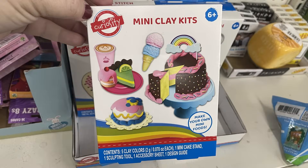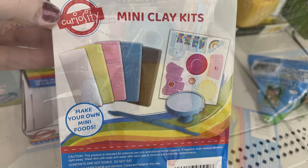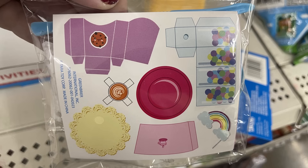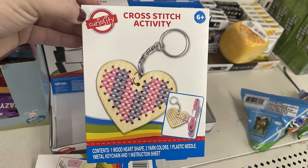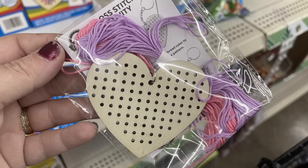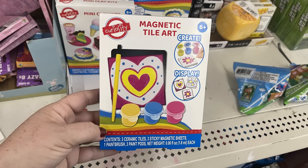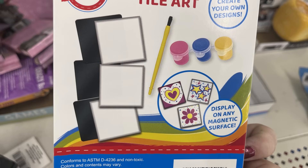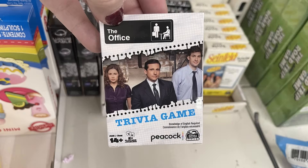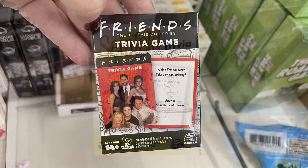They had some new craft kit activity sets that would be fun stocking stuffers. There's a mini clay kit to make small sweet treats with cute little cardboard holders, a cross stitch keychain activity with a wooden heart — comes with the needle, keychain, yarn, and pre-drilled holes. There's also a magnetic tile art kit with tiny glass magnets, paint, and a paintbrush or dotting tool. There are new games too: Office trivia, Friends trivia, and Seinfeld.